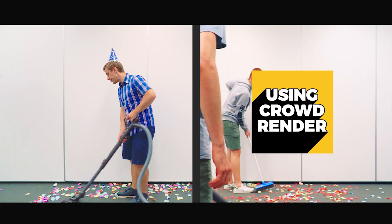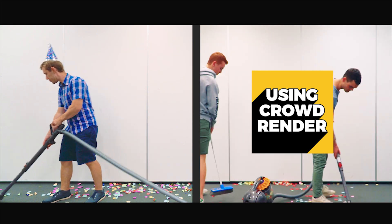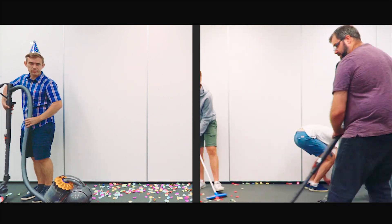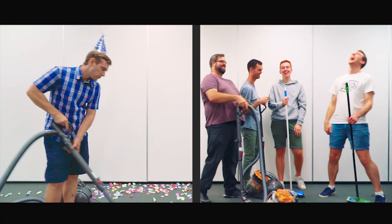This is CrowdRender. It harnesses computer power from anywhere — from friends using direct P2P sharing, computers on your local network, plus the ability to opt-in cloud servers or render farms if you need even more juice. And what sets it apart is all your edits are uploaded in real time. No boring file uploads for simple changes.